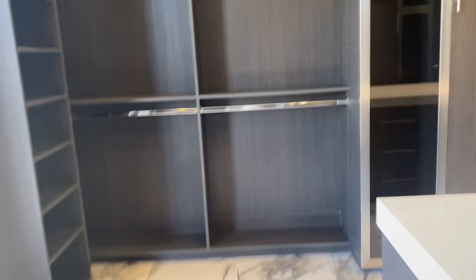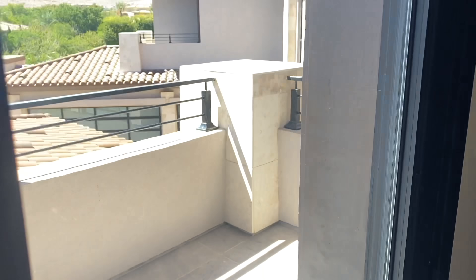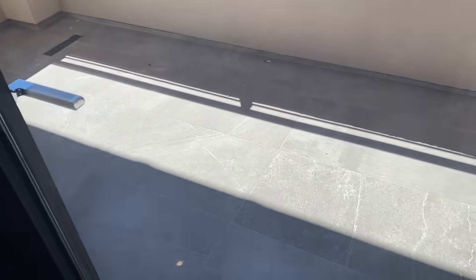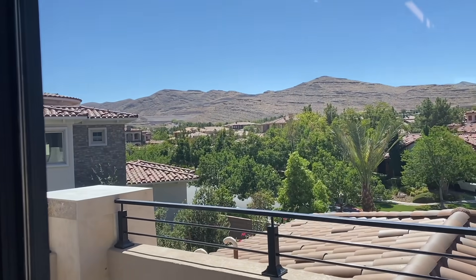Walk-in closet! One of our big dreams on our checklist is to have a huge closet like this, so that's a definite plus. And also, it has really amazing mountain views outside of the closet with a little small balcony — with an outlet as well, so you can plug things in.